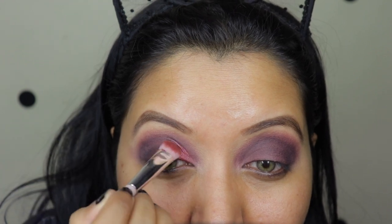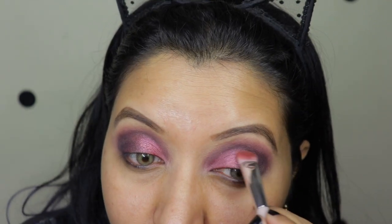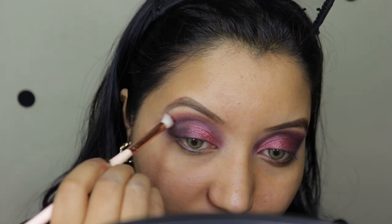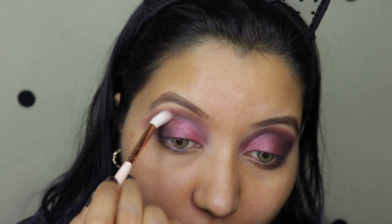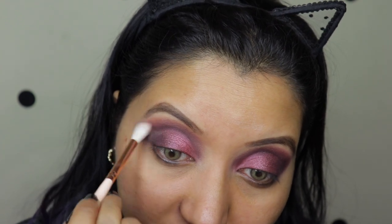Okay, this is pretty! Mind you, I have not wet the brush or anything. Now again with a clean brush I'm just going to go lightly over on the crease line just so that I blend everything together.